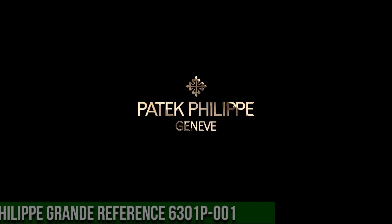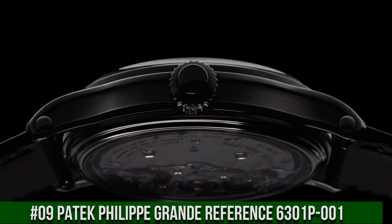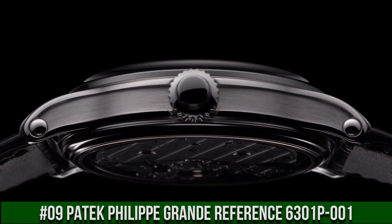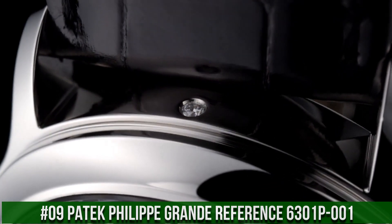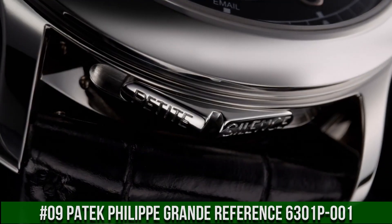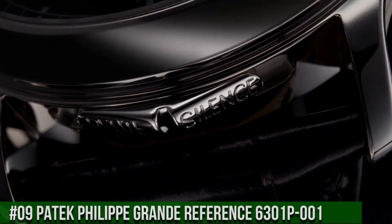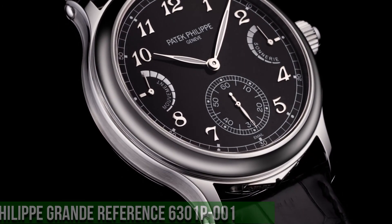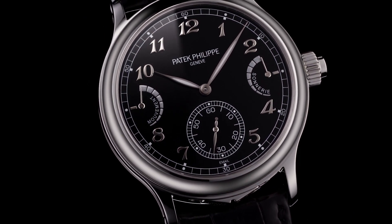Number 9: Patek Philippe Grand Reference 6301P-001. It's a great watch. Grand Sonnerie, Petit Sonnerie, minute repeater, jumping small hands. Movement power reserve indicator, strike work, power reserve indicator.